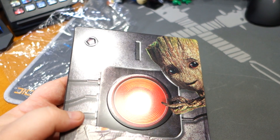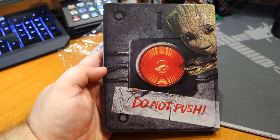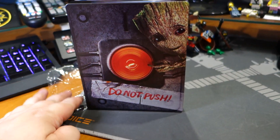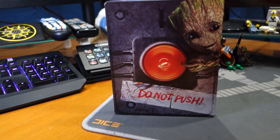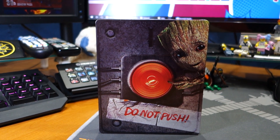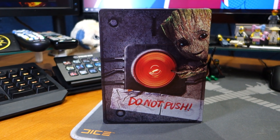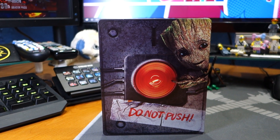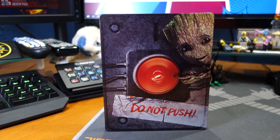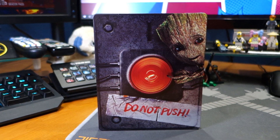It does have some indentation there, so pretty cool. There it is — Guardians of the Galaxy Volume 2, featuring little Baby Groot. This will be in stores at Best Buy by the time you watch this, because all the stores are going to be closed. Anyway, there it is. I hope you guys enjoyed the video, and we'll see ya.